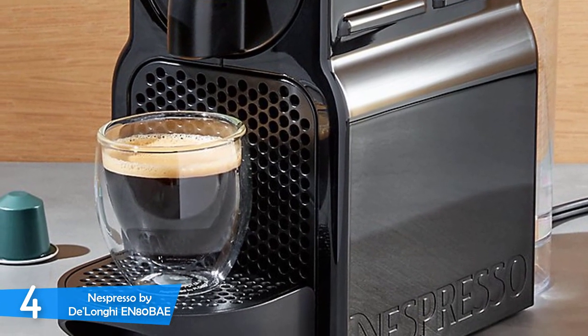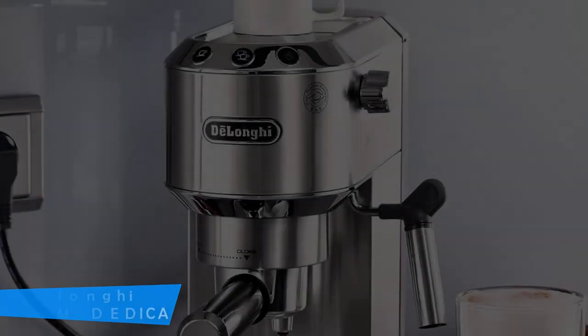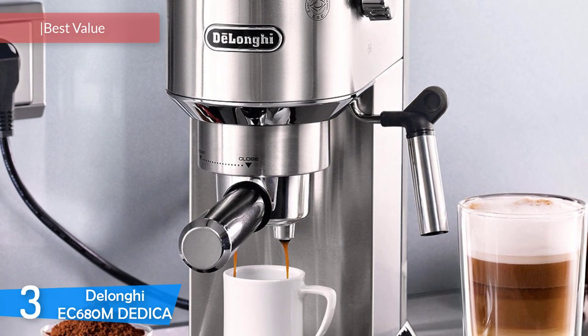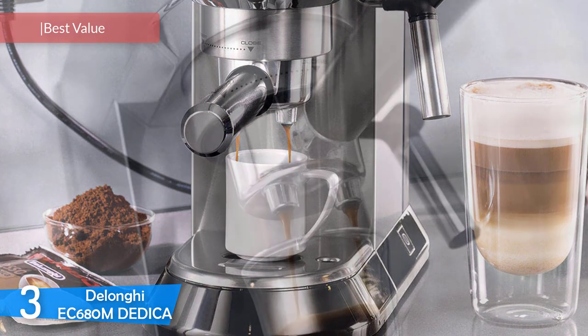For those that want an excellent espresso without a lot of experimenting, the Nespresso Initia is the perfect machine developed by DeLonghi. At number 3, it's the DeLonghi EC680M Dedica, which in my opinion is the best mid-range semi-automatic espresso machine on the market.